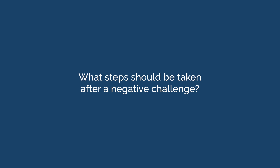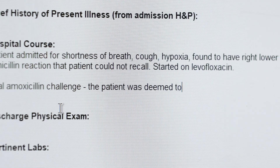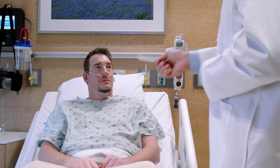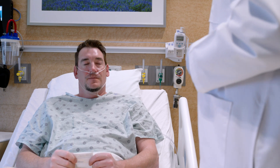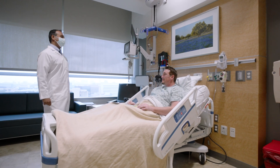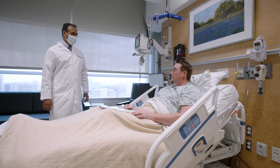What steps should be taken after a negative challenge? The patient's penicillin allergy should be removed from their chart and the challenge outcome should be updated in the current admission notes. Ideally, the patient will be given documentation regarding the negative challenge, such as a wallet card, in order to inform healthcare professionals outside of the health system. If possible, the patient's pharmacy should also be notified. The patient should also be advised to avoid mentioning any penicillin allergy history at future medical encounters to avoid relabeling.